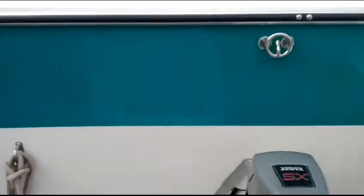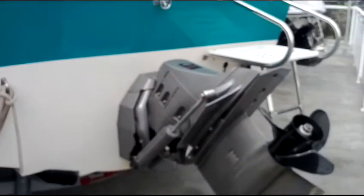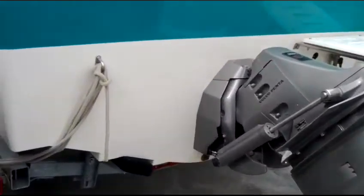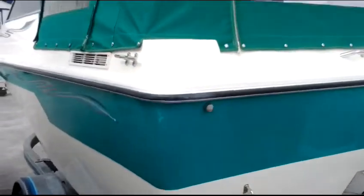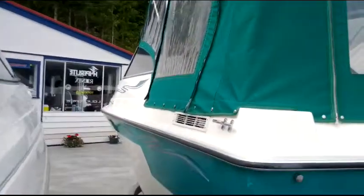As we come around the back here, you can see that this boat has hardly been used at all. That's the new Volvo package there. As we look down the port side here, you can see that it's in very good shape.